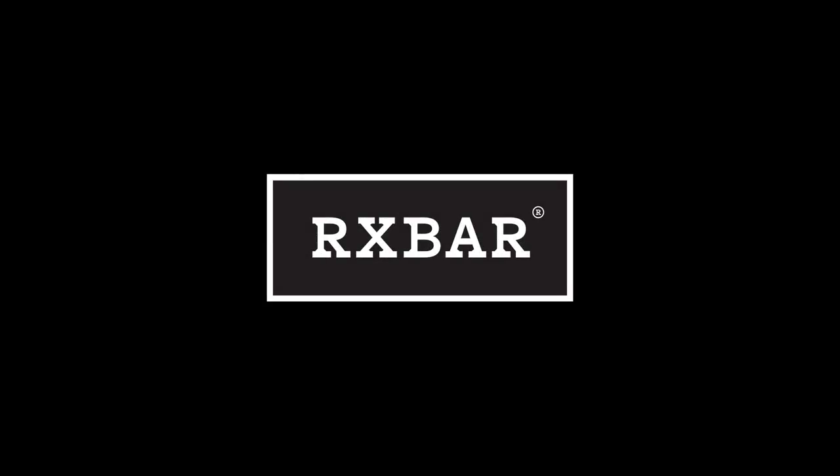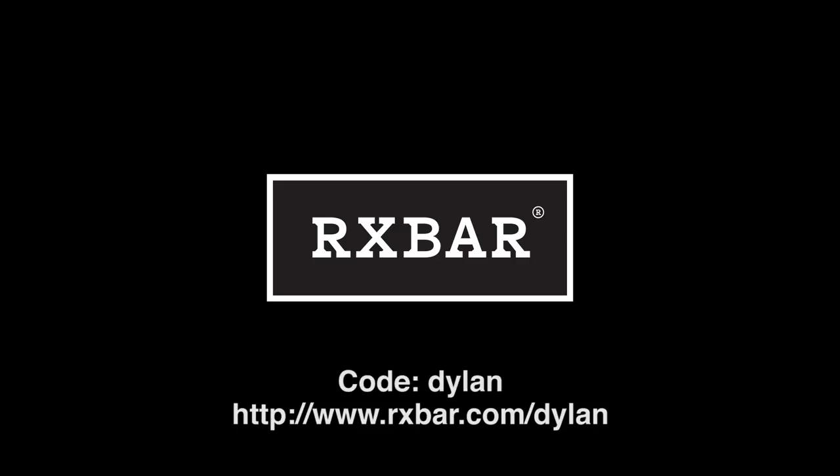This video is sponsored by RxBar. For 25% off your first purchase, go to rxbar.com/Dylan and use code Dylan at checkout.